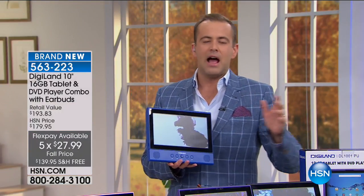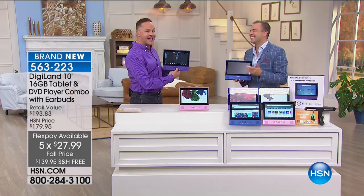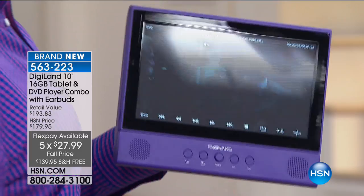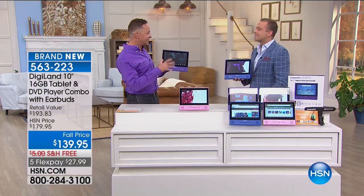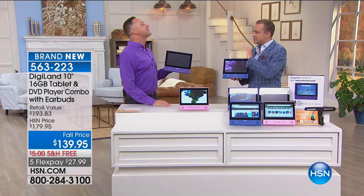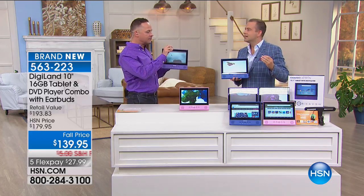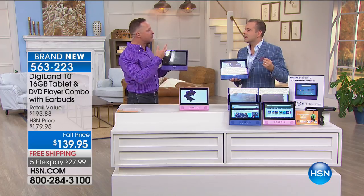We launched something like this about a year ago — the 9-inch version. This also has some of the best sound you've ever heard on any DVD player or any tablet. About a year ago we launched a 9-inch tablet slash DVD — I wanted it for host pick but we couldn't get it. I think we've had about two visits with maybe two shows each.